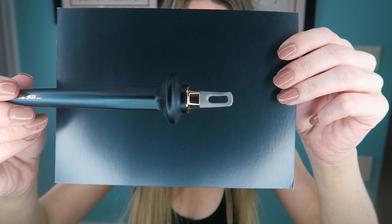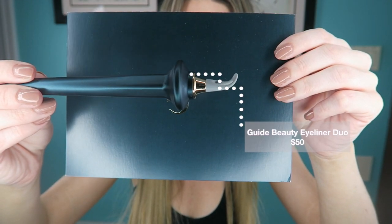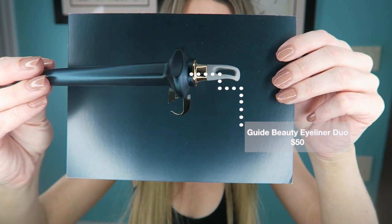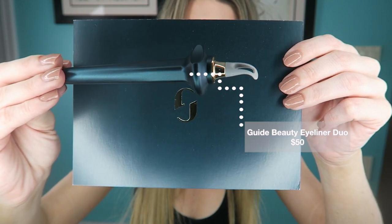Let's get started! Doesn't this packaging look like a wand out of Harry Potter? Expecto Patronum! I love this — I think this is the coolest thing. I'll show you guys up close and personal; the details on this product are just outstanding. The company I'm talking about is called Guide Beauty, and this is the Guide Eyeliner Duo, which retails for $50.